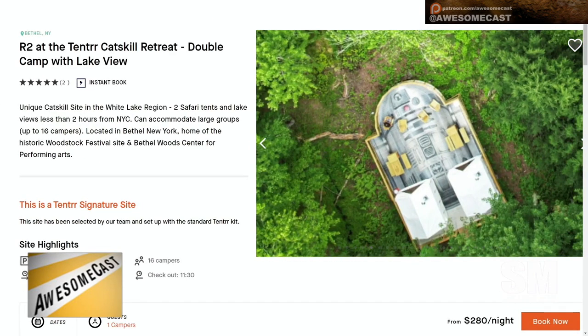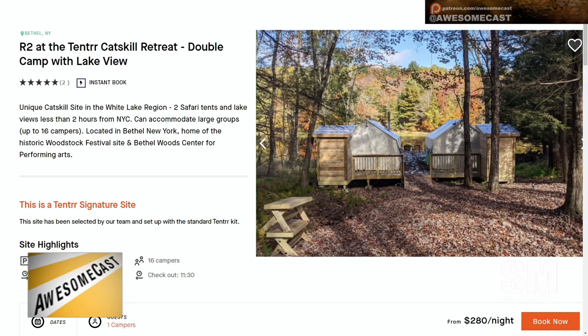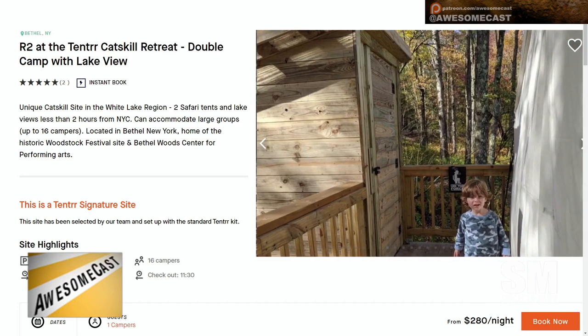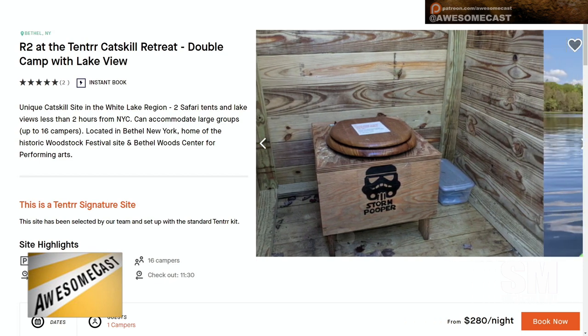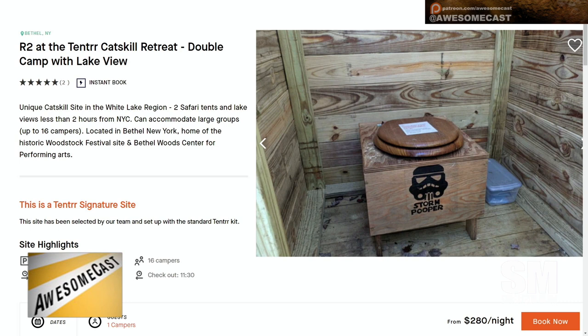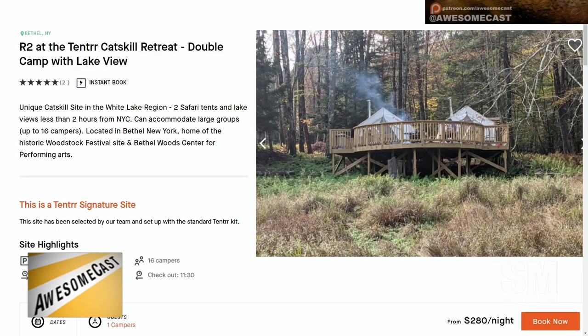They are in the process of building the Millennium Falcon, which will hold about three tents. These are glamping tents — not your typical Coleman tents — with electricity and outhouses and the whole bit. So your campsite is basically the deck that's on the water. You would rent both tents, and the bathroom is called the Storm Pooper.